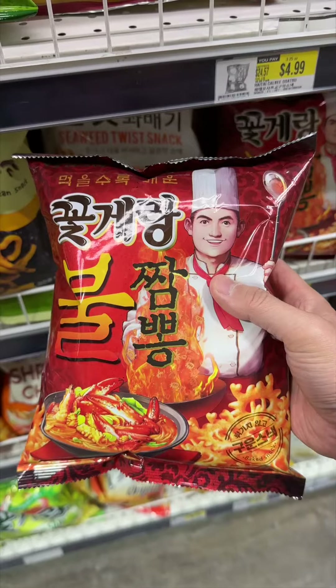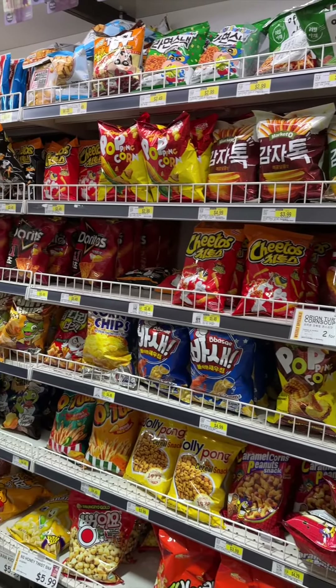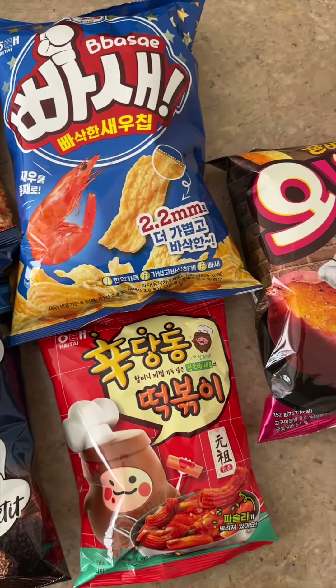Today we're going to review some new Korean snacks from H-Mart. H-Mart is like a candy shop to me because there are so many cool new snacks that I've never tried before and they always catch my eyes. I decided to review five of them and let you know if they're any good.